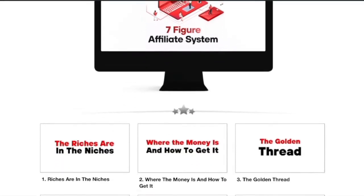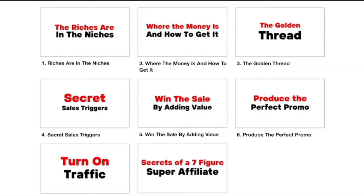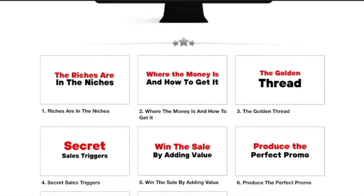Michael has created eight easy-to-follow modules that you're going to be able to get stuck into. The first one is 'The Riches Are in the Niches,' the second is 'Where the Money Is and How to Get It,' the third is 'The Golden Thread,' the fourth is 'The Secret Sales Triggers,' the fifth is 'Win the Sale by Adding Value,' the sixth is 'Produce the Perfect Promo,' the seventh is 'Turn On the Traffic,' and the eighth is 'The Secrets of a Seven-Figure Affiliate.'